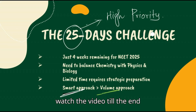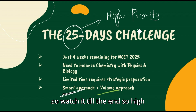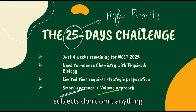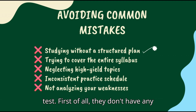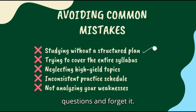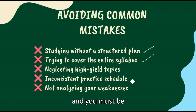In those 25 days, cover only high priority chapters. I'm going to tell you what the high priority chapters in NEET chemistry are — watch the video till the end. You have to balance all three subjects, don't omit anything. What are the mistakes students usually do — whether repeaters or those scoring less in grand tests or mock tests? First of all, they don't have any plan; they're just reading concepts and then practicing some questions and forgetting.